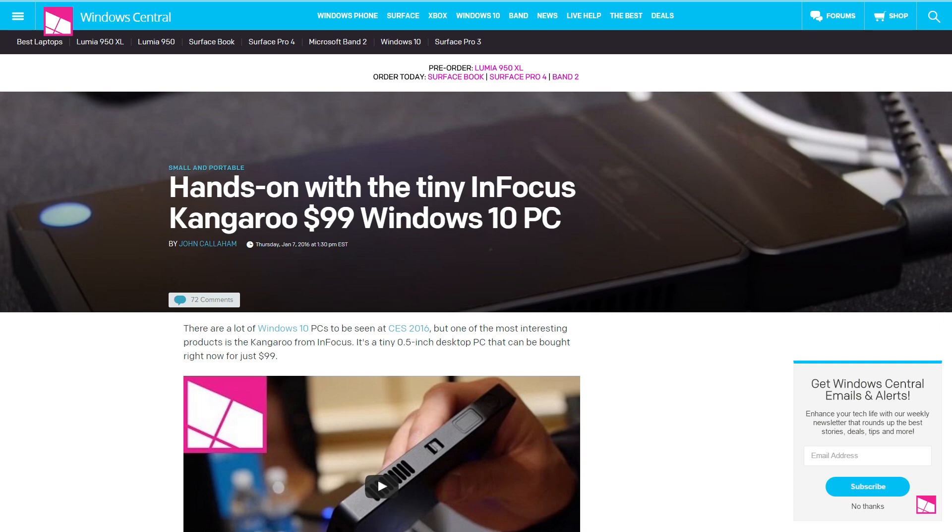I also saw an article pop up about the $99 Kangaroo PC. I made a video earlier this week about the Azul Quantum Access PC stick — make sure to check out that video if you haven't seen it already. That one is about $125–$130 over on Amazon. The Kangaroo PC is apparently $99 and has a slightly faster processor. Other than that, the specs look pretty similar — 2 gigs of RAM, 32 gigs of storage, and Windows 10. But still, for $99 to be able to get a PC like that, that's not bad.